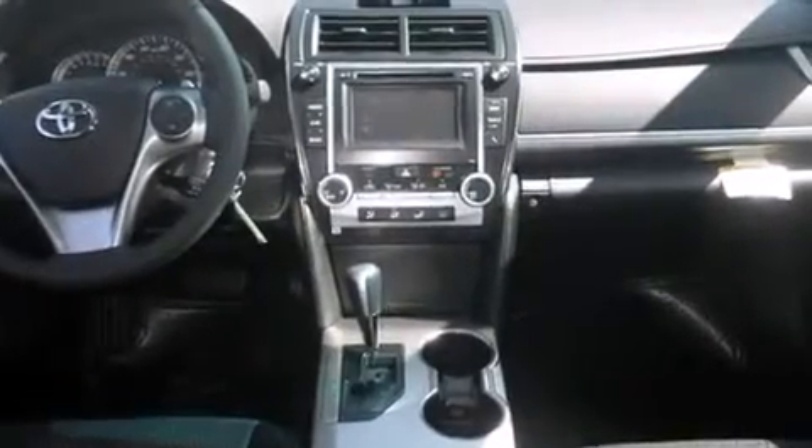Full power accessories, a rear window defroster, dusk sensing headlights, a rear spoiler, and air conditioning.